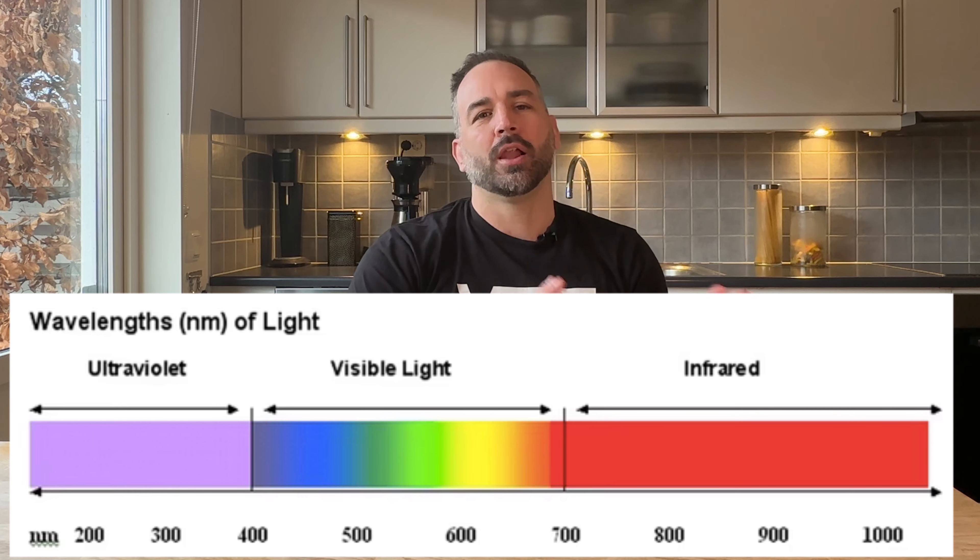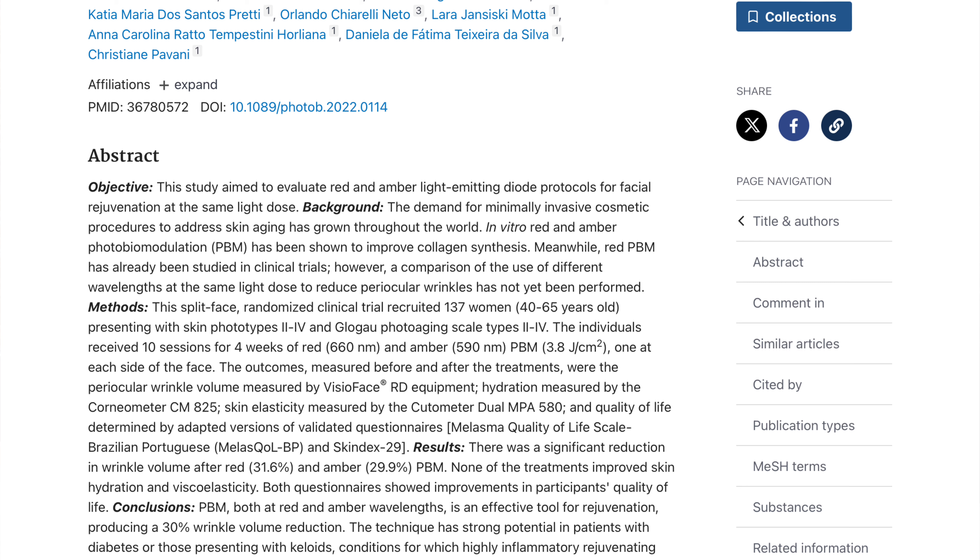The method used two different lights: red light and amber light. Amber light is the more orange-yellow light. They treated two areas on the face — the corners of the eyes. On one side they applied amber light and on the other side red light. The results were quite similar. The amber light area had almost a 30% reduction in wrinkle volume, while the red light area had a reduction of about 30.5%.